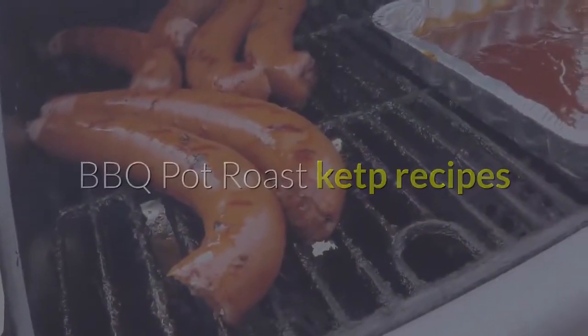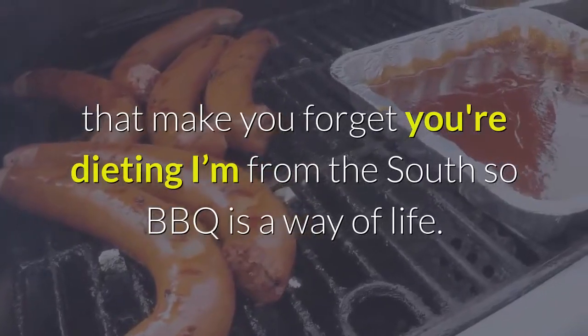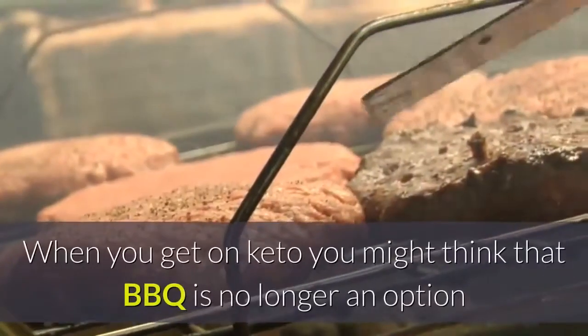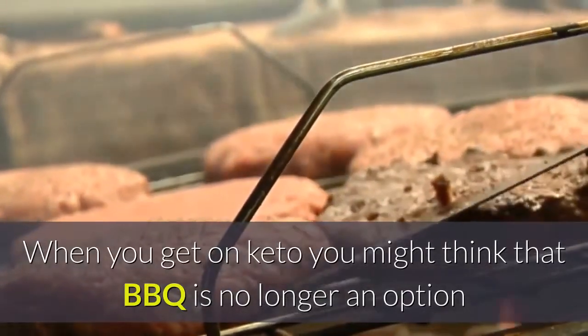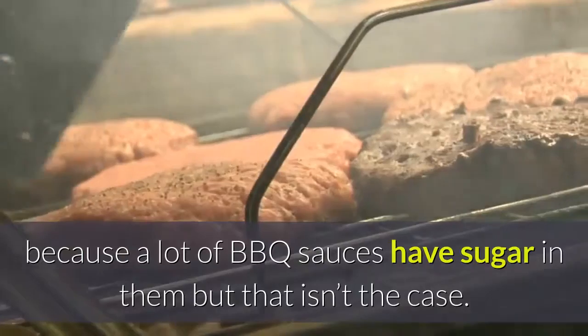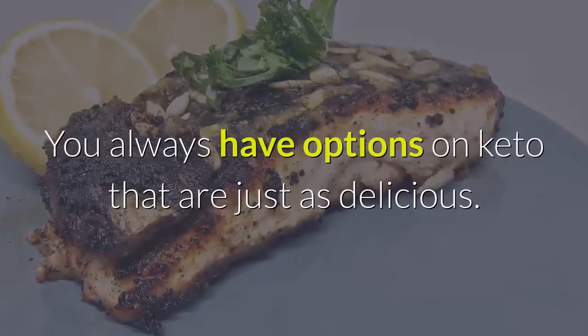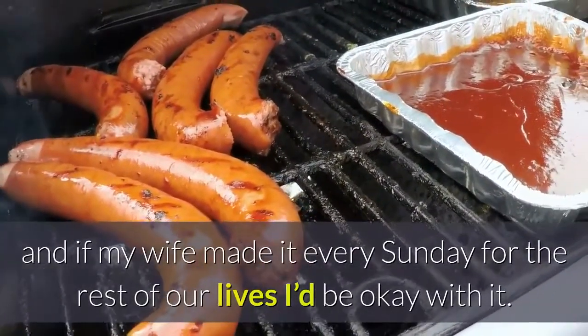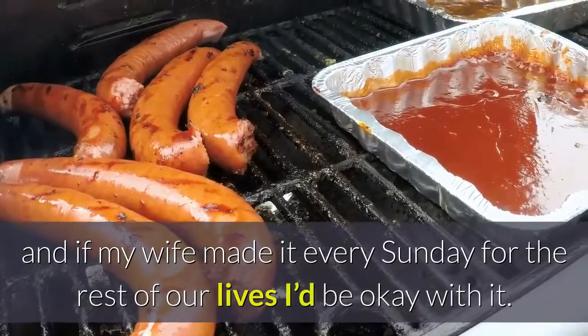Barbecue Pot Roast. I'm from the South, so barbecue is a way of life. When you get on keto you might think that barbecue is no longer an option because a lot of barbecue sauces have sugar in them, but that isn't the case. You always have options on keto that are just as delicious. This barbecue pot roast is legit, and if my wife made it every Sunday for the rest of our lives, I'd be okay with it.